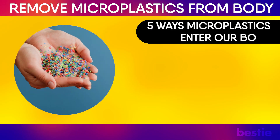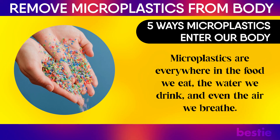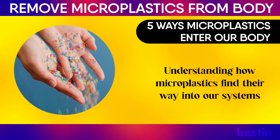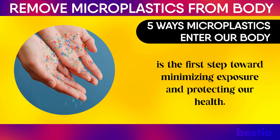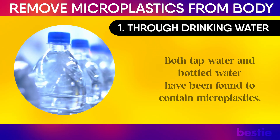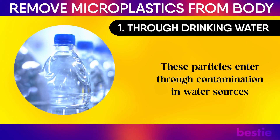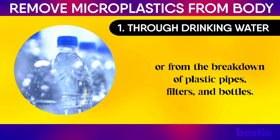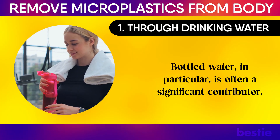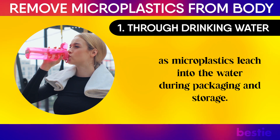Now let's move on to 5 ways microplastics enter our body. Microplastics are everywhere — in the food we eat, the water we drink, and even the air we breathe. Understanding how microplastics find their way into our systems is the first step toward minimizing exposure and protecting our health. 1. Through drinking water: Both tap water and bottled water have been found to contain microplastics. These particles enter through contamination in water sources or from the breakdown of plastic pipes, filters, and bottles. Bottled water in particular is often a significant contributor, as microplastics leach into the water during packaging and storage.